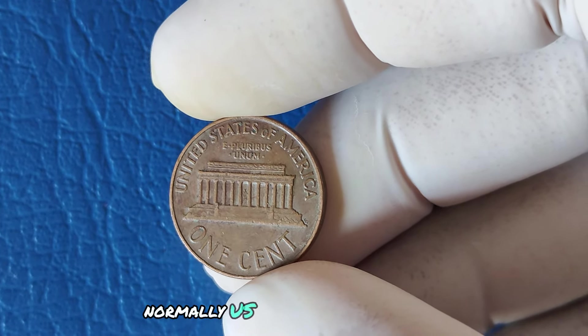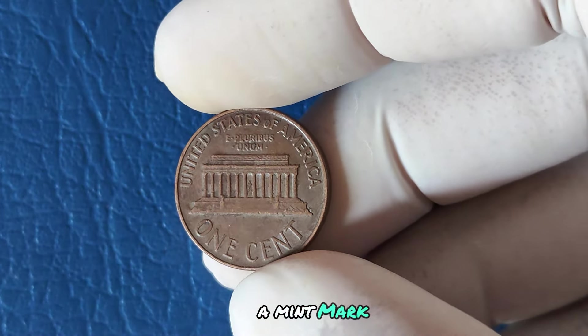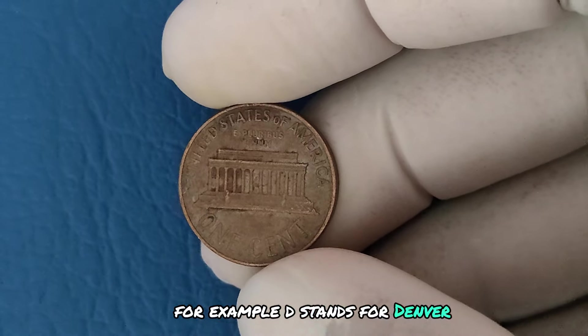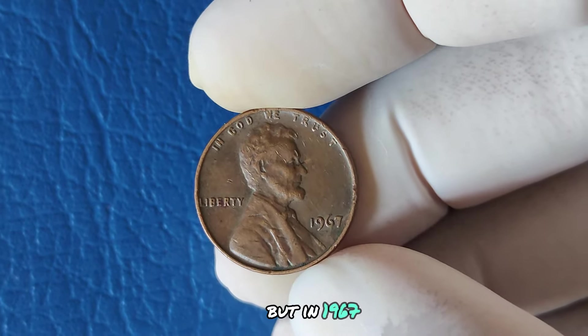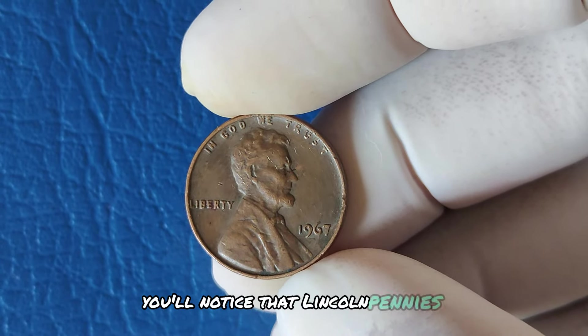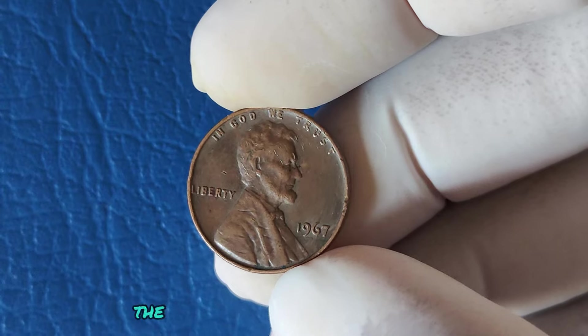Normally, US coins have a small letter indicating where they were made — a mint mark. For example, D stands for Denver, S for San Francisco, and so on. But in 1967, Lincoln pennies don't have any mint mark at all.